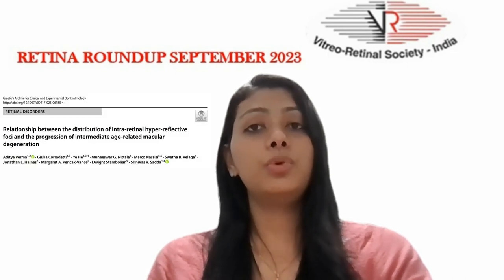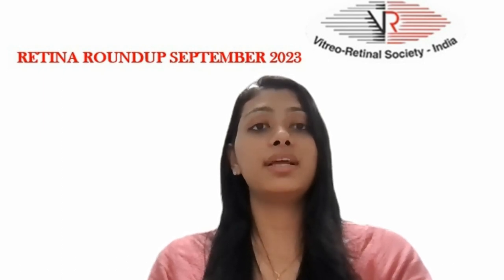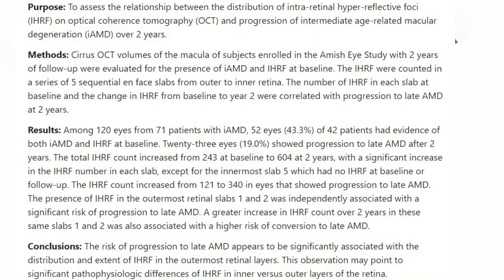Heading towards the last article, which assessed the relationship between the distribution of intra-retinal hyperreflective foci (IHRF) on OCT and progression of intermediate age-related macular degeneration over two years. The IHRF were counted in a series of five sequential slabs from outer to inner retina. The number of IHRF in each slab at baseline and the change in IHRF from baseline to year two were correlated with progression to late AMD at two years. On evaluation, 19% of the eyes showed progression to late AMD after two years. The total IHRF count increased from 243 at baseline to 604 at two years, with a significant increase in the IHRF number in each slab except for the innermost slab 5, which had no IHRF at baseline or follow-up.